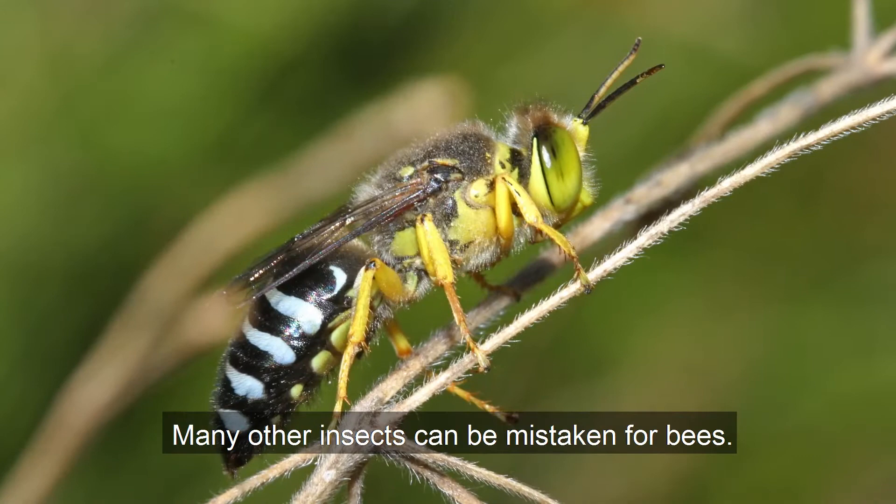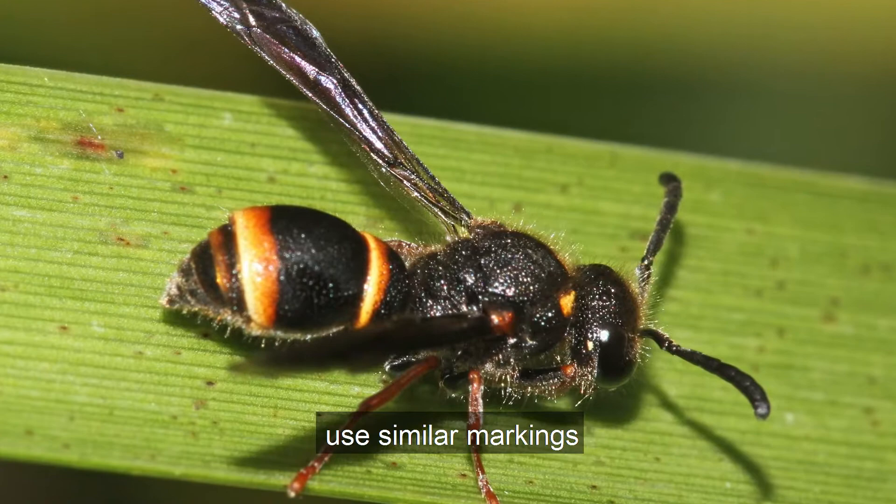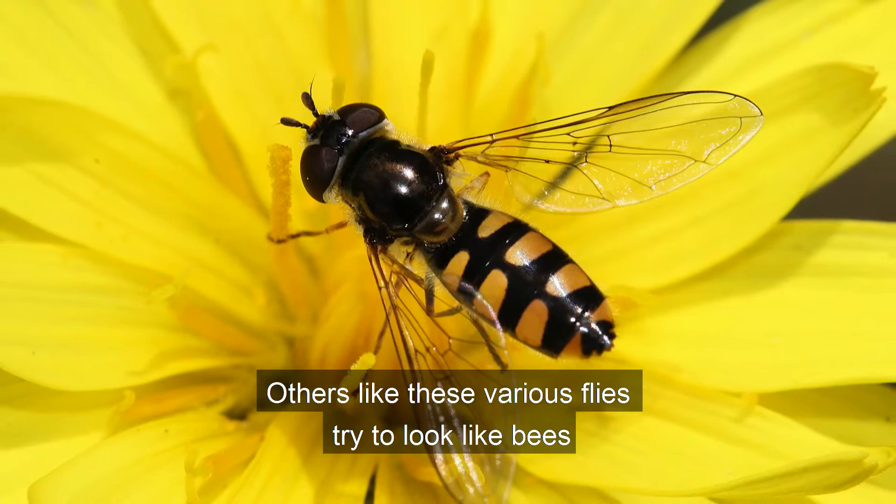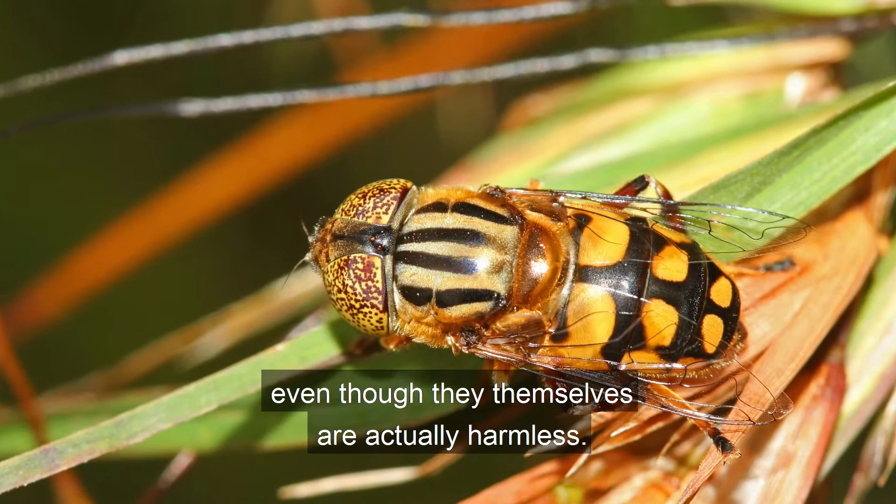Many other insects can be mistaken for bees. Some, like these wasps and sawflies, use similar markings to warn potential predators that they, like bees, have a sting. Others, like these various flies, try to look like bees to discourage would-be predators, even though they themselves are actually harmless.